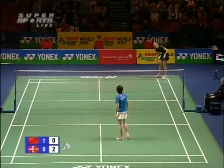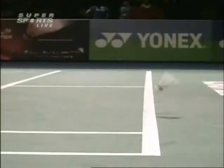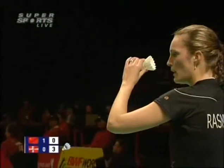Just long — three-love. There's a bit of a drift in the arena — good judgement, good call by the line judge.